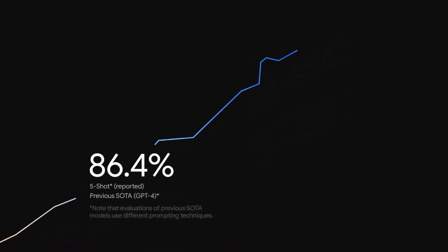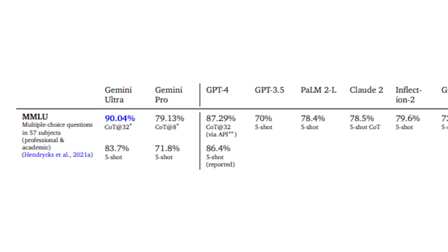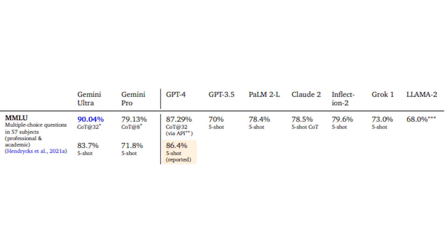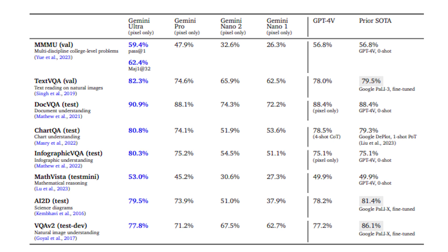Notably, it achieved a groundbreaking score of 90 percent on the Massive Multitask Language Understanding benchmark, outperforming human experts. This benchmark covers a diverse array of subjects including math, physics, history, law, medicine, and ethics, testing both general knowledge and problem-solving capabilities. In comparison, GPT-4 scored 86.4 percent. Gemini Ultra also excelled in infographic understanding, scoring 80.3 percent compared to GPT's 75.1 percent. These results firmly positioned Gemini as a front-runner in the field, showcasing its expertise in various domains and establishing a new standard for LLM models.